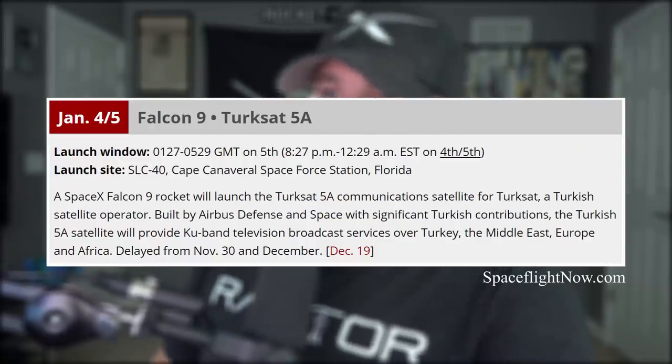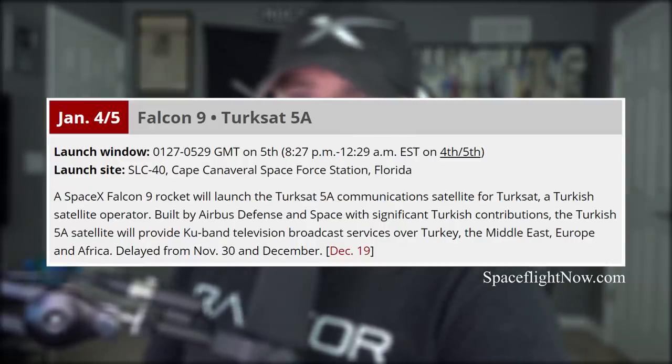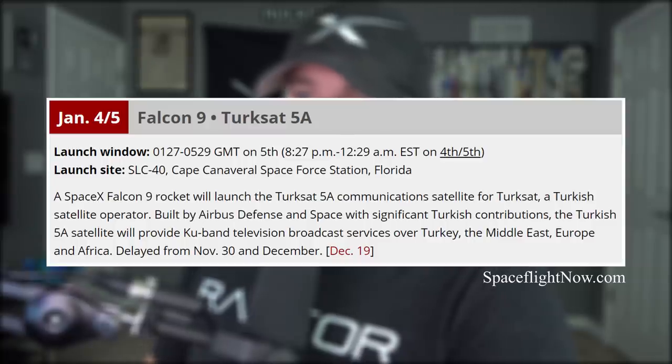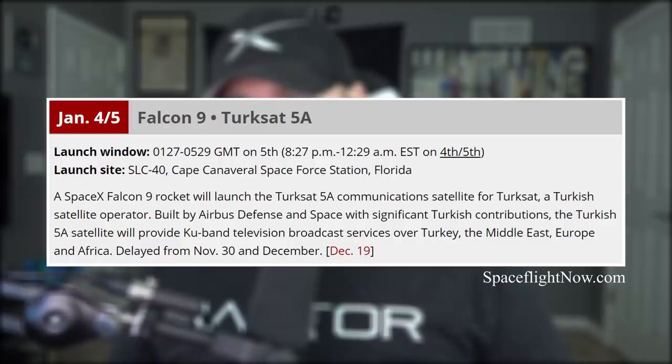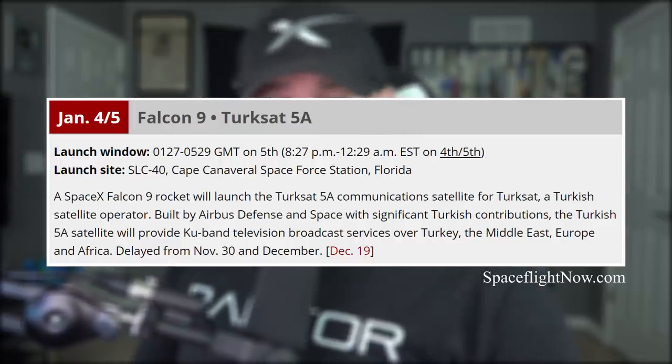We do have a Falcon launch coming up next week on Monday. SpaceX will be launching a communications satellite for a Turkish satellite operator at 8:30 p.m. Eastern. I'll be live for that — you're invited to join me.